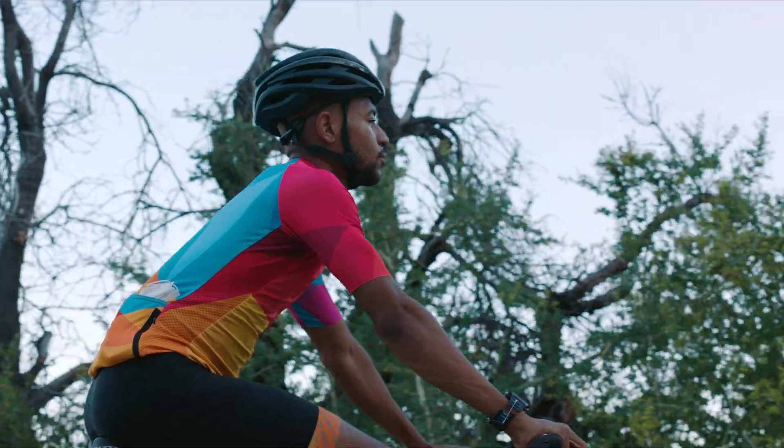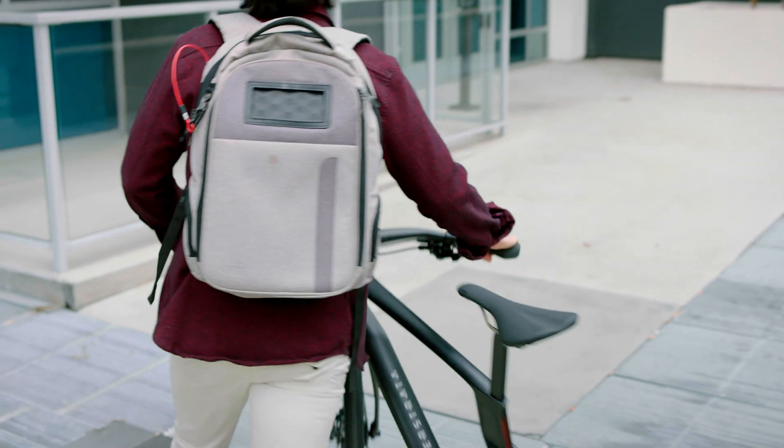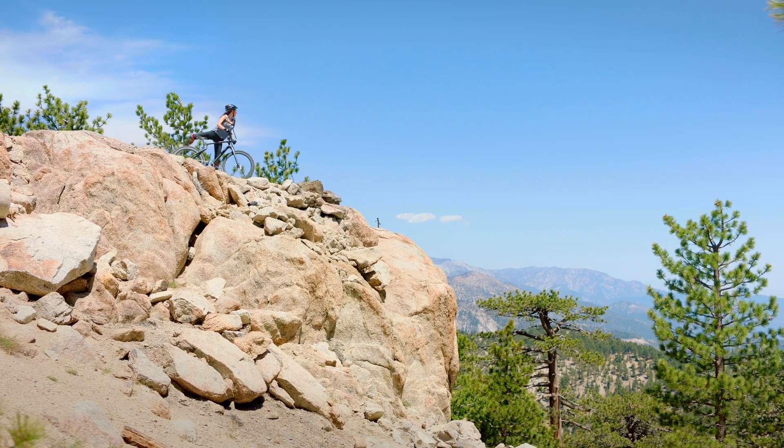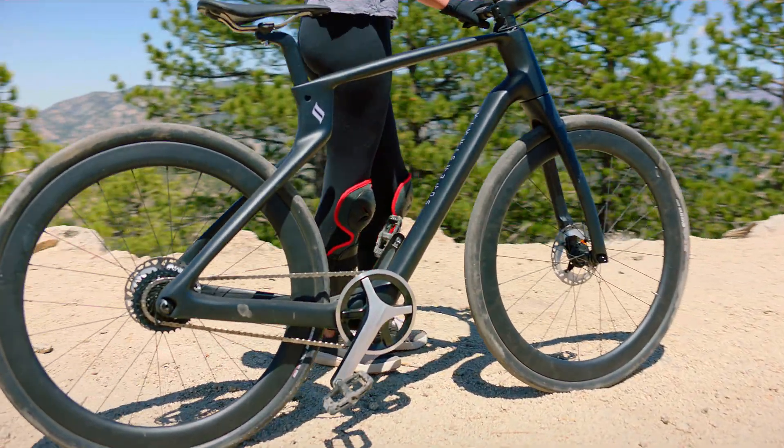Our beautiful battery design fits right into your custom fitted frame, so you can hardly tell it's an e-bike. With its lightweight frame, comfortable ride, and high quality specs, the Super Strata is the last bike you'll ever need. It will feel like it was made just for you — because it was.